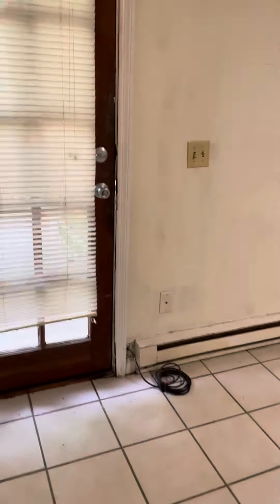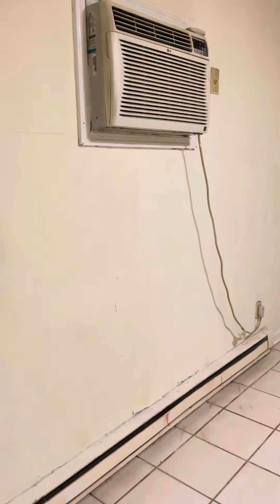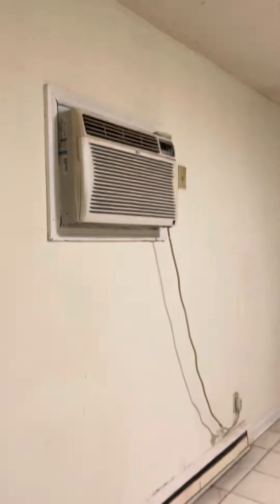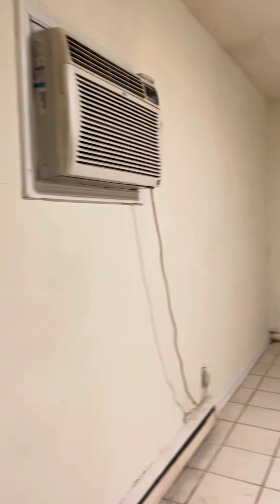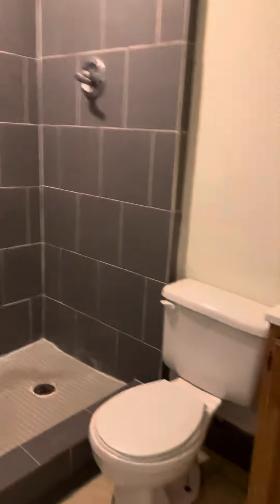This is the third unit, which is downstairs to the right of the second unit I was just in. I don't see any venting in here, so we have only wall heat and wall units. This is the living room that you walk into. Come to the right here, there is a bathroom and a bedroom — just some real shoddy patchwork.